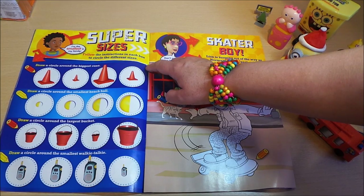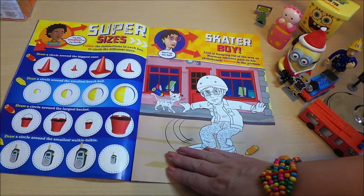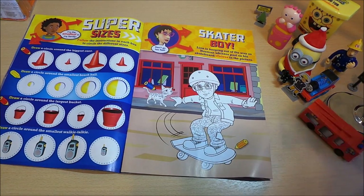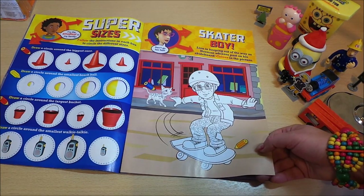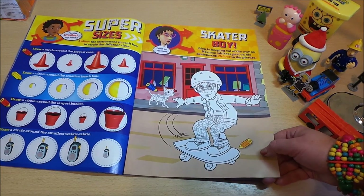Here we can color in Skater Boy — Norman Lion is keeping out of the way as normal, with his pass on his skateboard. And here's a coloring picture to do.